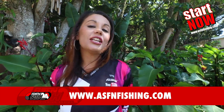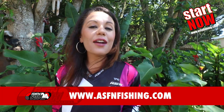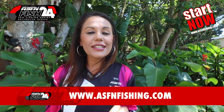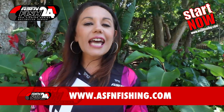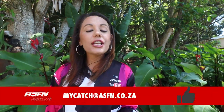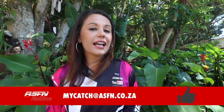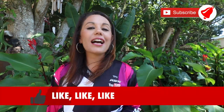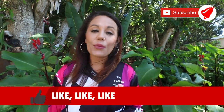That wraps it up for this week's ASFN Newsflash. These catches coming in are absolutely great, so be sure to get yourself registered for the ASFN Fish 24-7 series where you can win great monthly prizes. Visit our website at www.asfnfishing.com and check out the ASFN Academy. Remember to keep those catches coming to mycatch@asfn.co.za. Remember to like the video, subscribe to the channel, and hit that little bell icon for notifications. Have a fantastic week and keep safe.